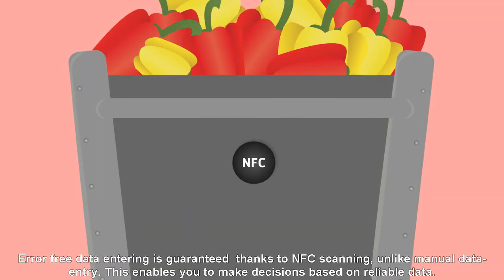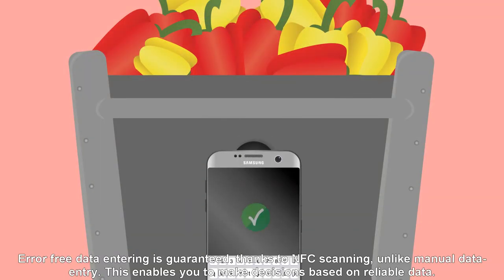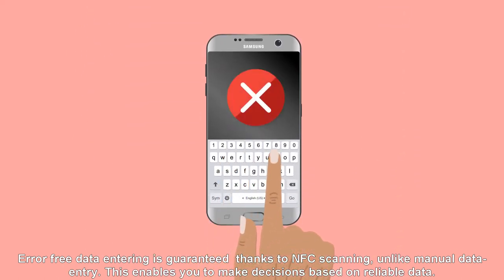Error-free data entry is guaranteed thanks to NFC scanning, unlike manual data entry. This enables you to make decisions based on reliable data.